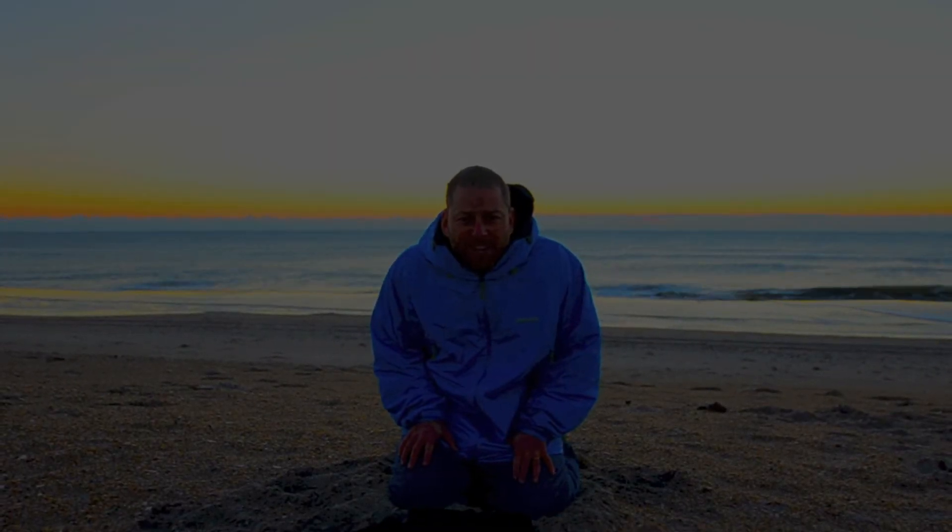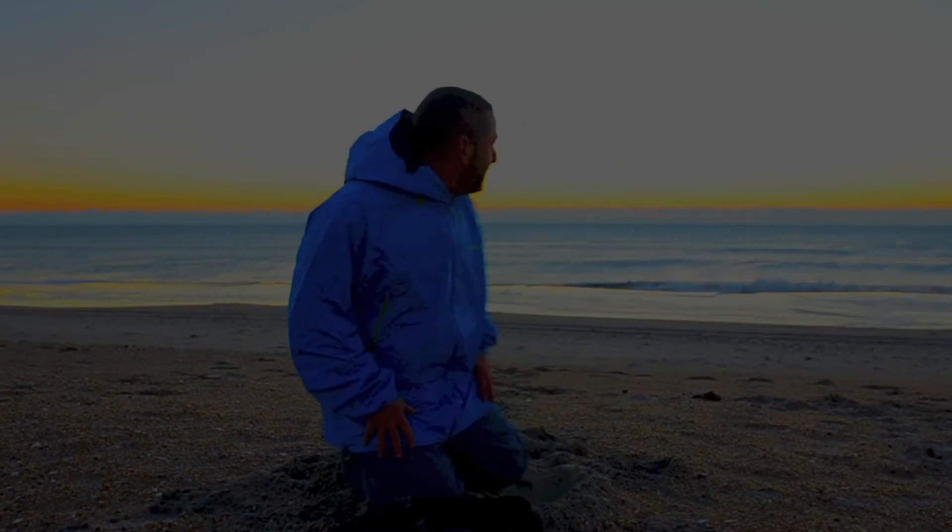Hi guys, it's Eric, your science teacher. I am coming to you today from Assateague Island National Seashore. This national seashore is on the eastern coast of the United States, in the state of Maryland, and behind me is the Atlantic Ocean.